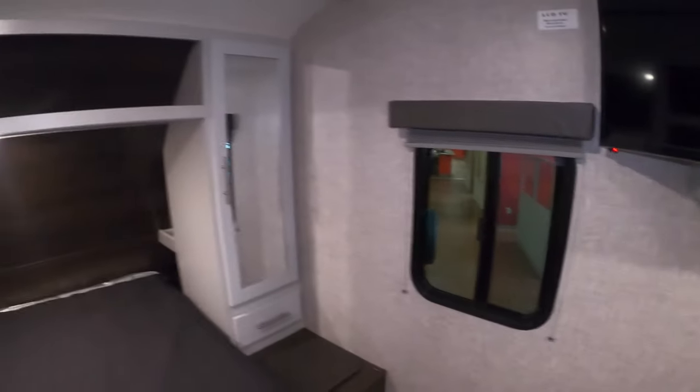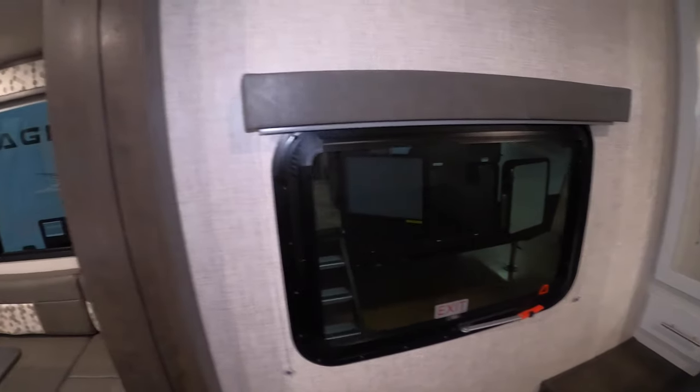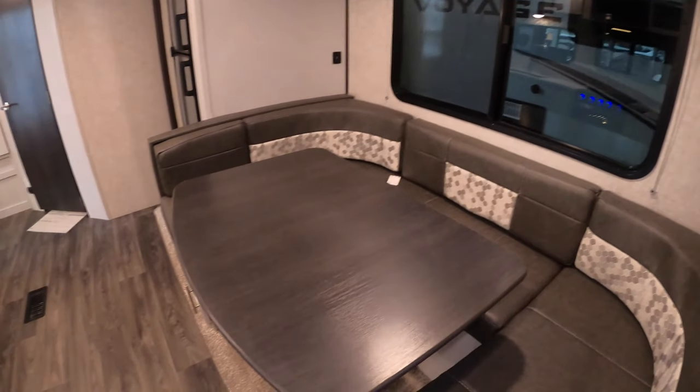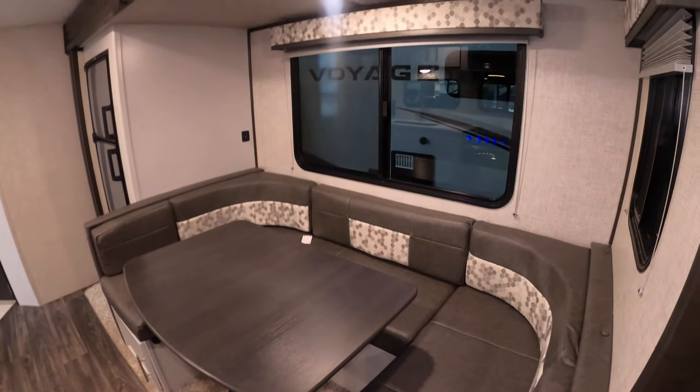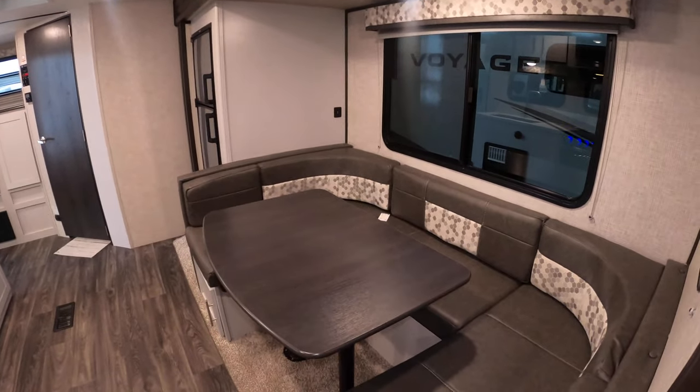There are windows on either side of the bed, with one of them serving as an emergency exit. The big dinette will drop down to create another sleeping area for the kids or extra guests. There's not a lot of privacy in this layout, but that's what makes it feel really open and inviting.